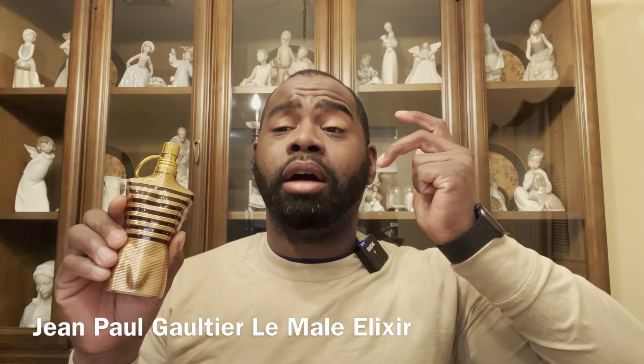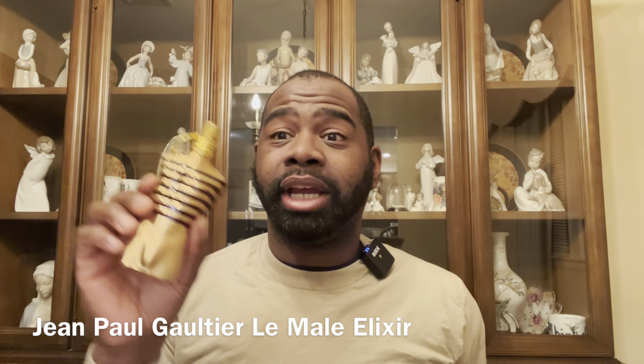Next fragrance is Jean Paul Gaultier Le Male Elixir. You guys know about this — tonka bean, lavender, mint, tobacco, honey — it's a masterpiece. Beast mode, nuclear projection. If you like sweet fragrances with honey, booziness, and tobacco, you're gonna love this. Be careful — one or two sprays is enough, do not over-spray. There's a little freshness from the lavender and mint in the opening, then it goes into a sweet bomb of tonka, honey, and vanilla.